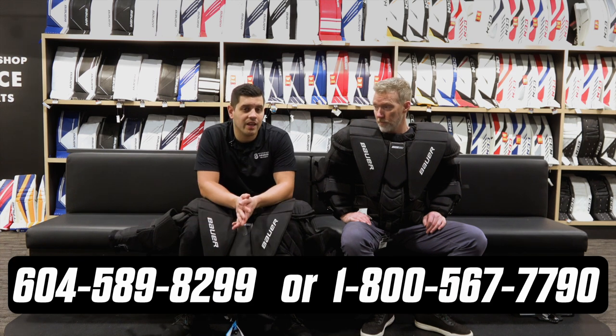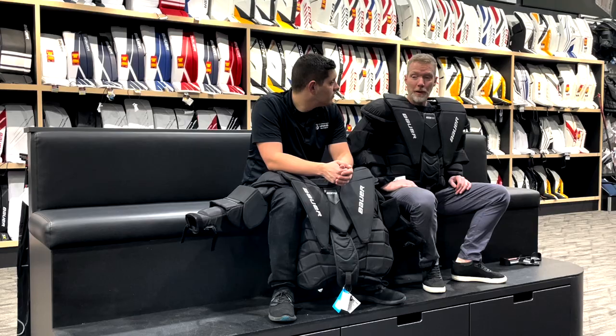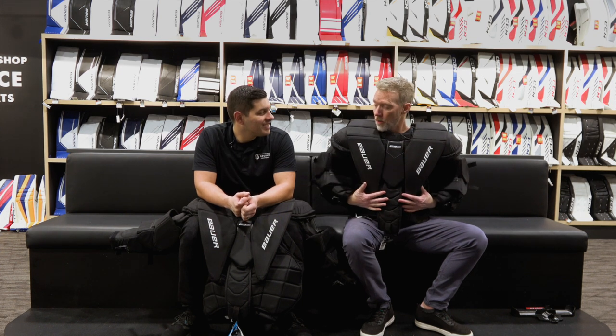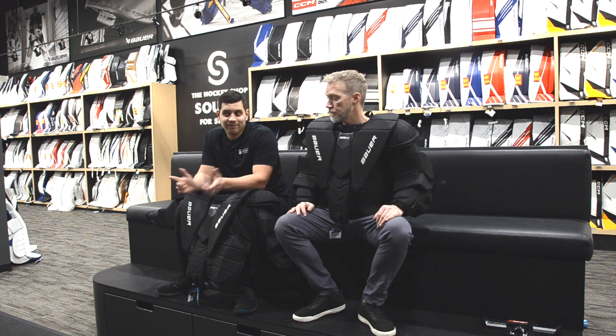You can give Cam a call at 604-589-8299 or 1-800-567-7790. If you have any questions about Bauer's custom program with chest protectors or this beautiful unit, make sure you give Cam a call. Check them out at thehockeyshop.com — they've got these in stock and you'll be able to find them online as well.